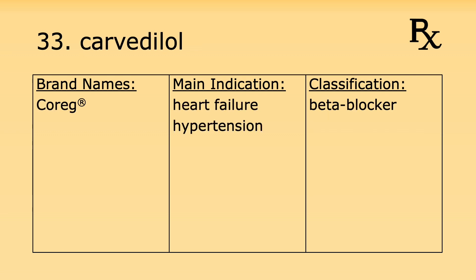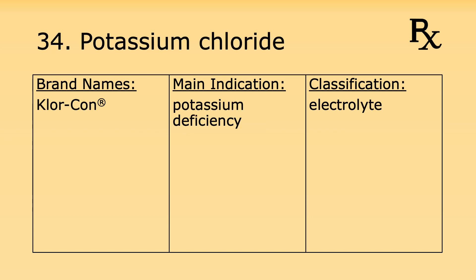Number thirty-three is carvedilol. Its brand name is Coreg. It's used for heart failure and hypertension and it's classified as a beta blocker. Number thirty-four is potassium chloride. Its brand name is Klor-Con. It's used for potassium deficiency and it's considered an electrolyte.